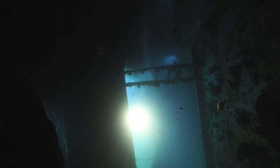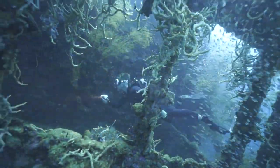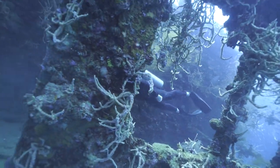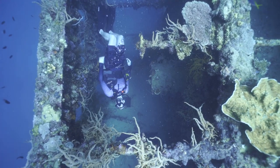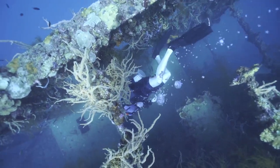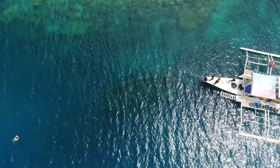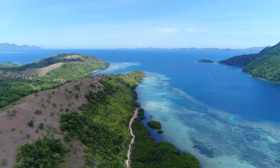The next shipwreck is called the Morazon, which was also sunk the same day. What happened was the US launched a surprise attack on the Japanese, releasing a squadron of 24 Helldive bombers and 96 Hellcat fighters, carrying bombs all the way from Manila to Coron Bay. They had just 15 minutes to sink as many ships as possible before fuel got too low. The attack was super successful and devastating to the Japanese supply ships.